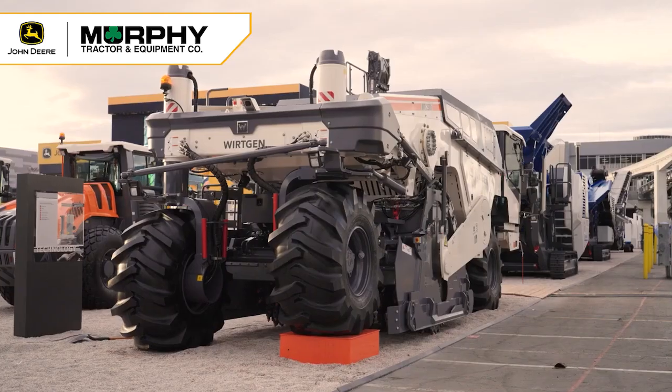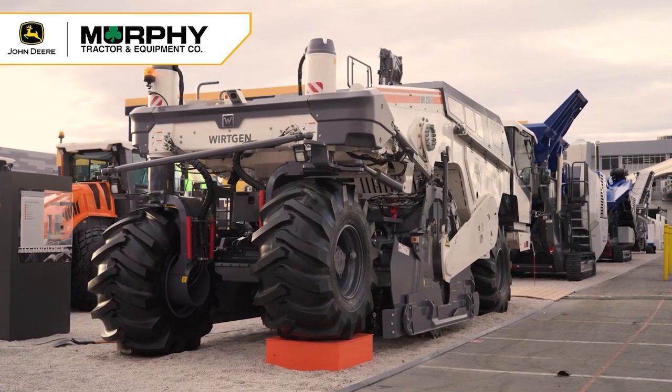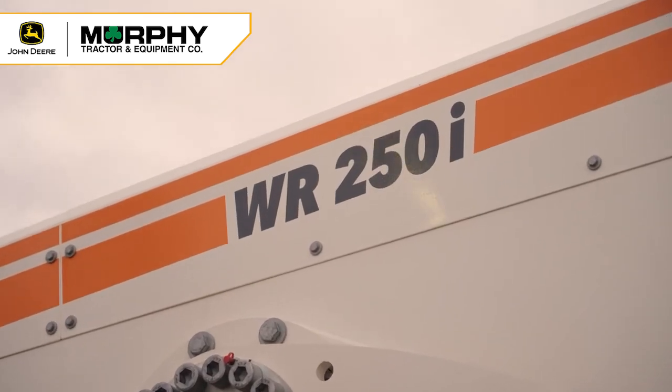Welcome. I'm Mark Stahl, Director of Recycling Products for Working America. I'm standing in front of our WR250i and there are some features that I want to point out.